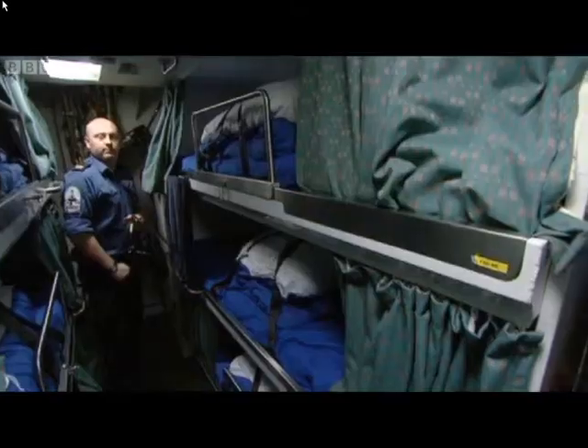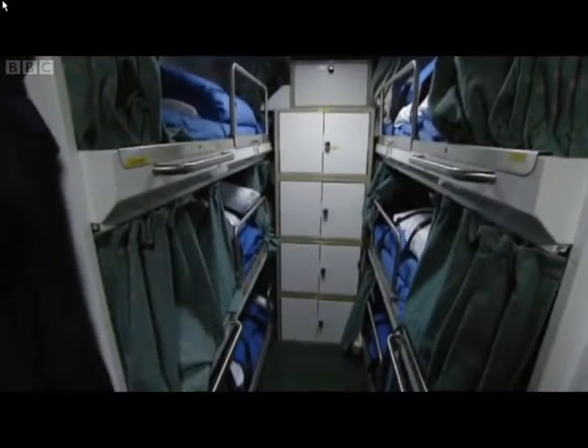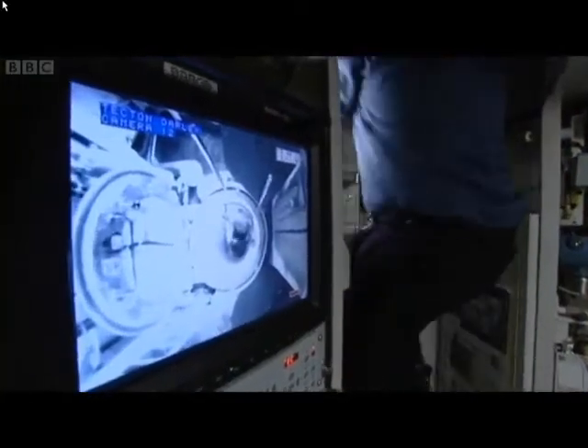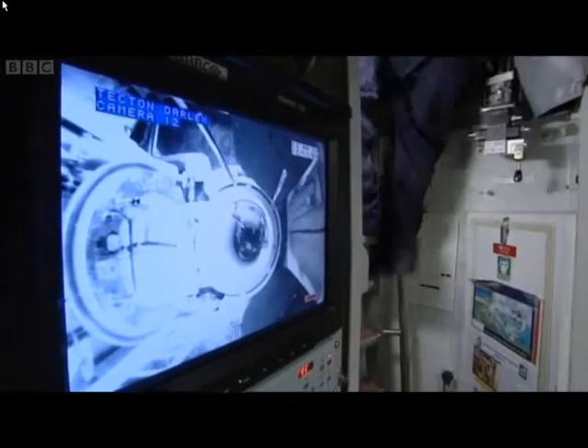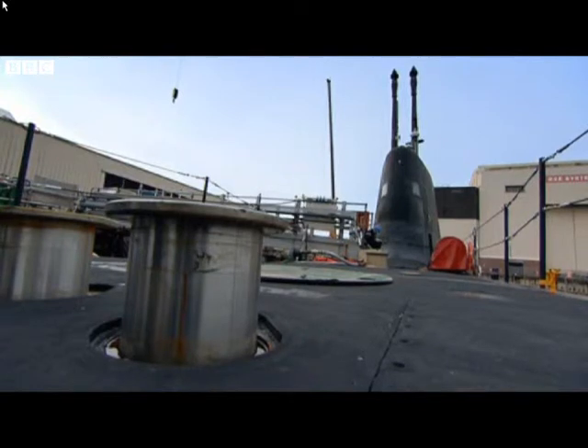The senior rates live in two different mess decks and this is one of them. We utilise the maximum amount of space using three racks on either side. Each man has at least one locker and underneath each bunk is stowage as well. But we're experts at living on the minimum amount of clothing.